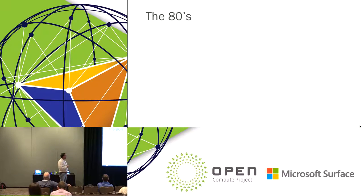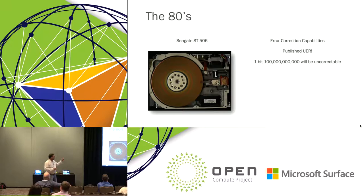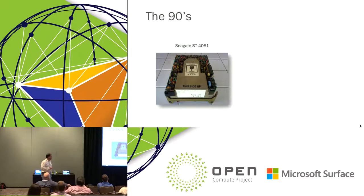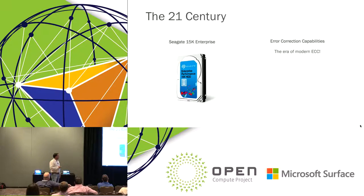Moving into the 80s, here's the first Seagate drive I could find with published error correction capabilities — the ST506. We had our first published error correction, and it was like a quantum leap: from 'we'll tell you how to fix it' to 10 to the minus 12th error correction. Then in the 90s with the 4051, another two orders of magnitude better — 10 to the minus 14th. And into the 20th century, another two orders of magnitude to 10 to the minus 16th on our best drives today.